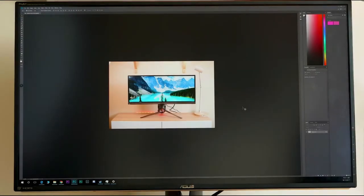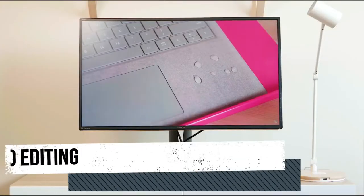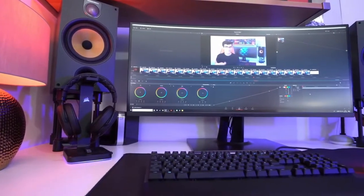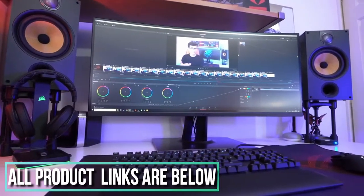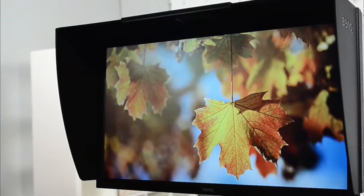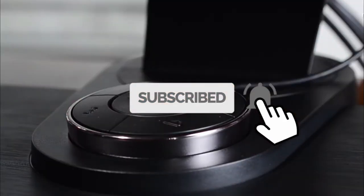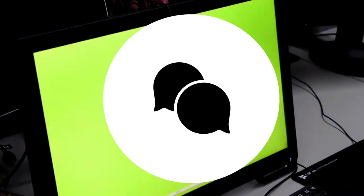Looking to buy the best monitor for photo editing? You're in the right place. No matter your skill level, we've gathered together the very best photo editing monitors right now for all budgets in this buying guide. All links to the products mentioned in this video will be in the description below, which is always kept up to date with the latest information and pricing. Subscribe to the channel for more videos like this, give the video a thumbs up, and leave a comment below if you have any questions or contributions.